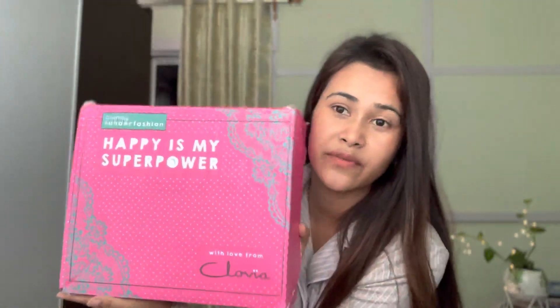Hi guys, welcome back to Alika Swirl! I hope everyone is doing fine. Today I'm back with another video — this one is really different from what I've been doing, it's not a vlog. I'm going to make a whole video with Clovia. I have such a cute packaging here received from them. It says 'Happy is my superpower' — now you know what your superpower is: be happy all the time!